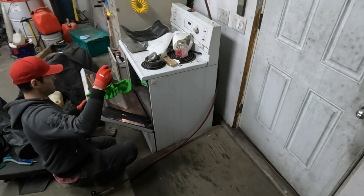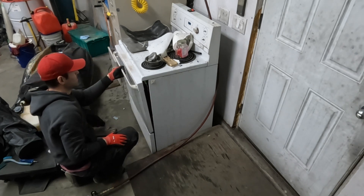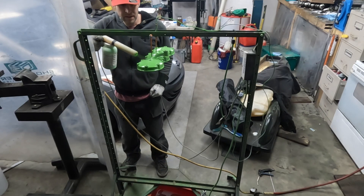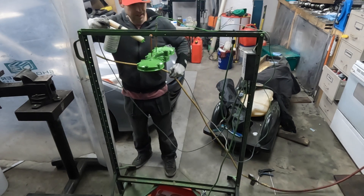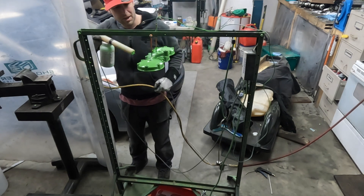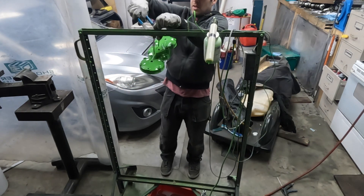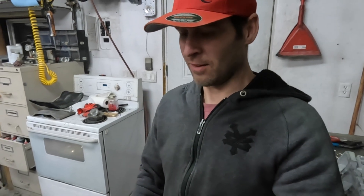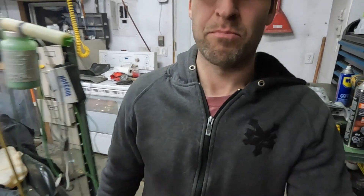That worked. That went really well, all things considered. So the head and intake — I think that's pretty good, actually. We still have the cases, the cylinder, the exhaust manifold, the exhaust elbow, and the exhaust pipe at the very least, and also the stator cover.